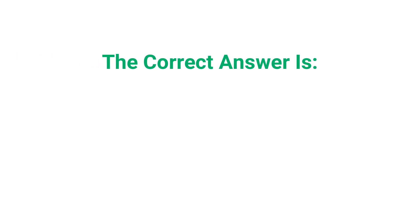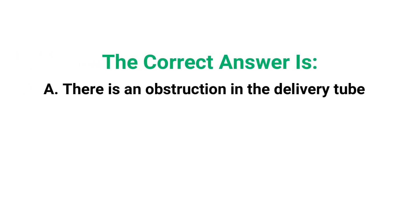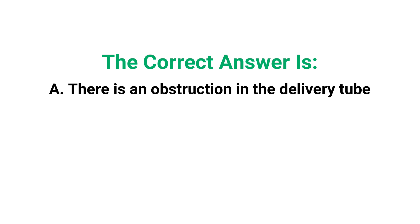So by going through the answer choices, we know that there can only be one correct answer, and it's A — there is an obstruction in the delivery tube.